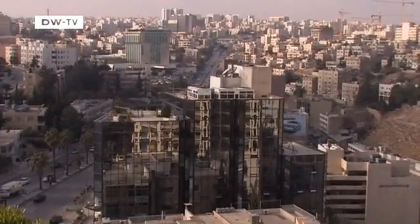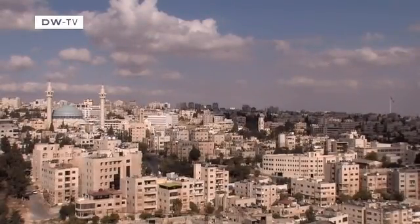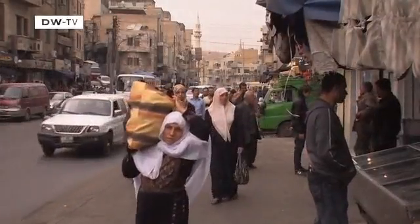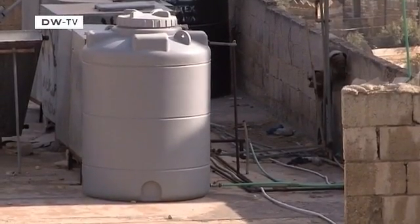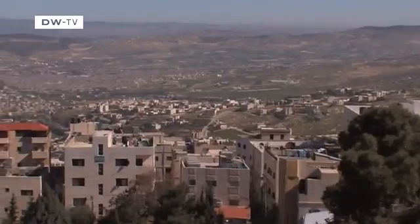Even in modern times, ensuring a sufficient water supply is still a major challenge for the Jordanian capital, Amman. Jordan is one of the most arid countries in the world. The water tanks located on top of the houses are vital, as there's no continuous supply of drinking water. In Jordan, water is strictly rationed.